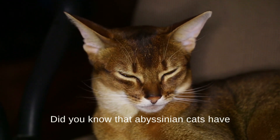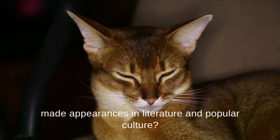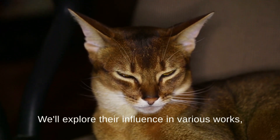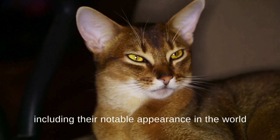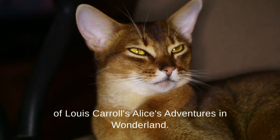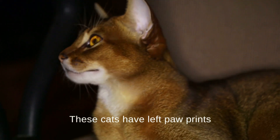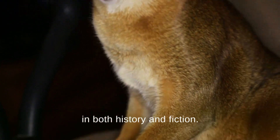Did you know that Abyssinian cats have made appearances in literature and popular culture? We'll explore their influence in various works, including their notable appearance in the world of Lewis Carroll's Alice's Adventures in Wonderland. These cats have left paw prints in both history and fiction.